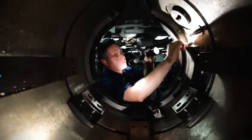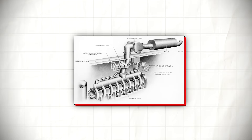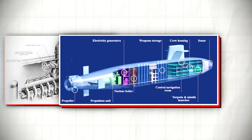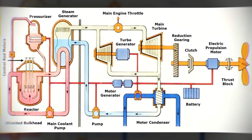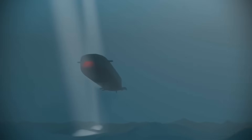Nuclear-powered submarines are fundamentally different from conventional ones. Instead of burning diesel fuel, they use a small nuclear reactor to create heat. This heat boils water, making steam, which then spins massive turbines to turn the submarine's propeller and generate electricity. It is like having a tiny, self-contained power plant deep inside the ocean.